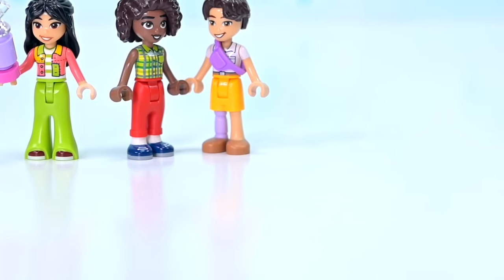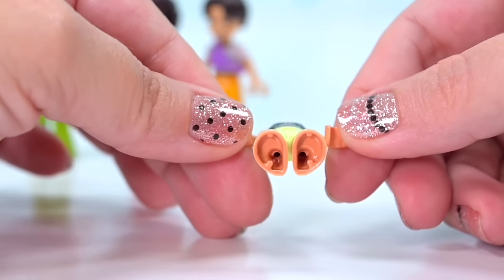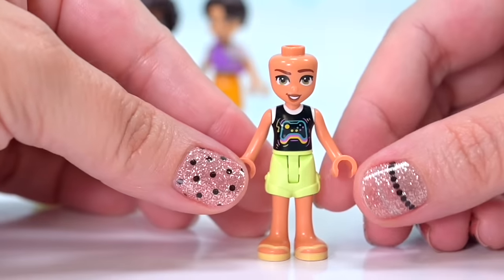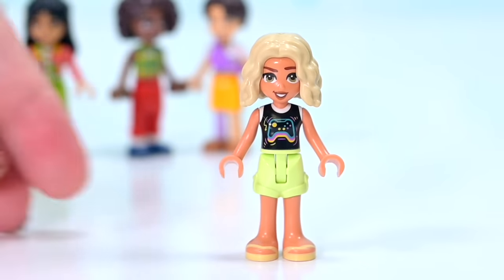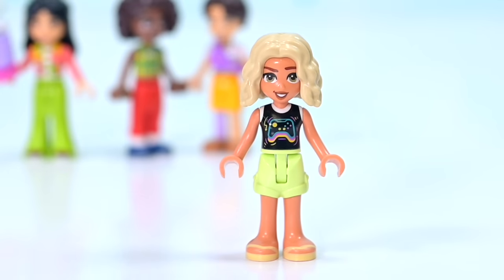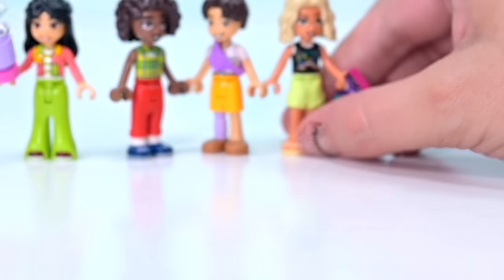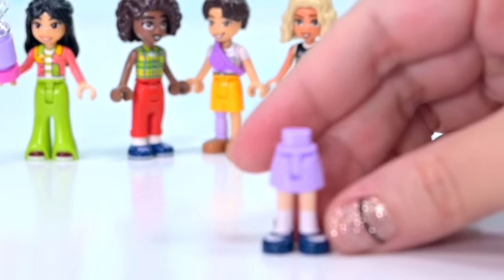We've also got Nova included in this set. She's wearing an outfit we've seen quite a few times now and she still has the creepy ear feet. I'm going to keep checking for this - I love the fact that the new shorts mold doesn't have them, so maybe they're on the way out. She's also holding the phone with the same game she was playing last year. That's so 2023, but she's still addicted to it, obviously.